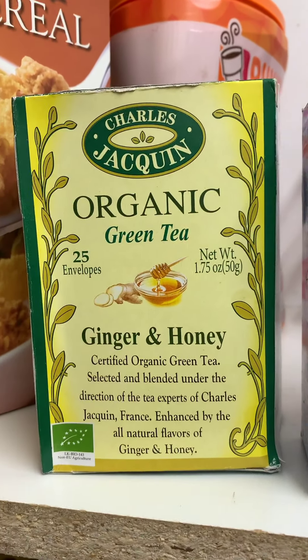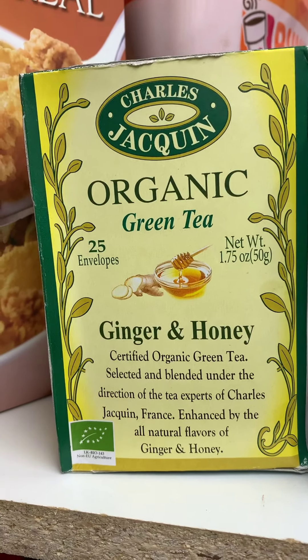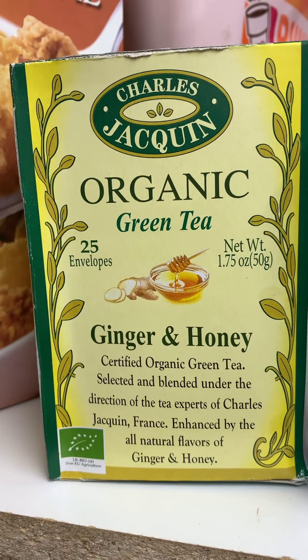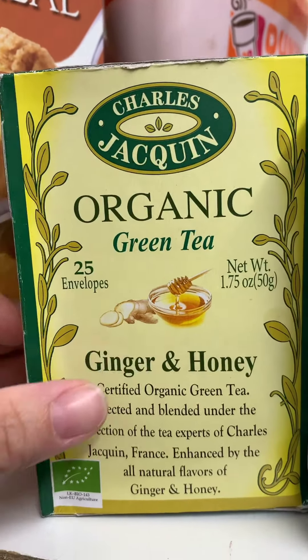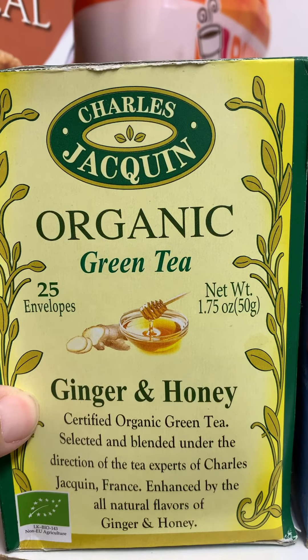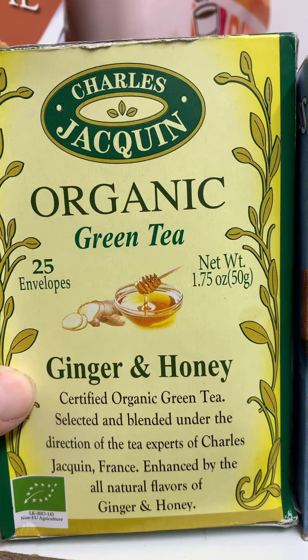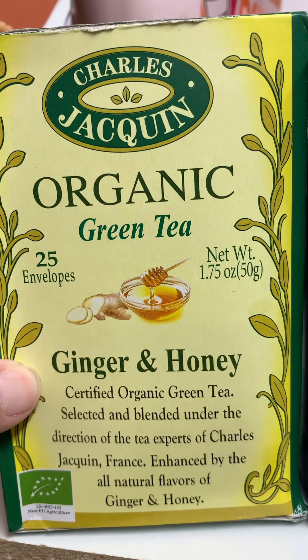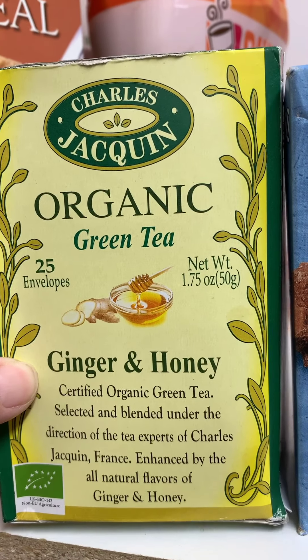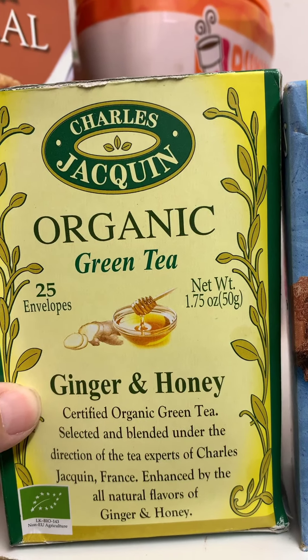More teas — my family drinks a lot of tea, especially in the winter time. It's healthy for your immune system, and they say that drinking hot liquid helps prevent viruses from affecting you. So definitely get some of this.